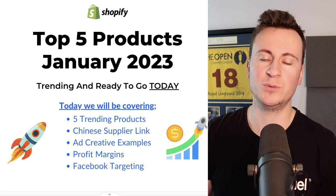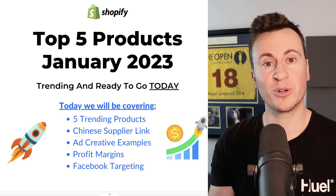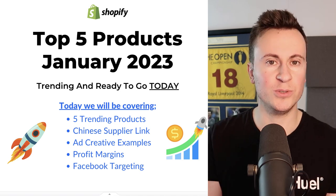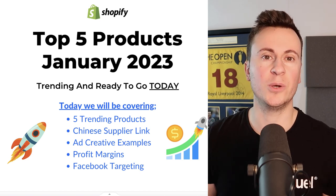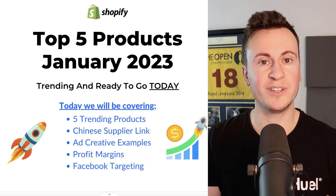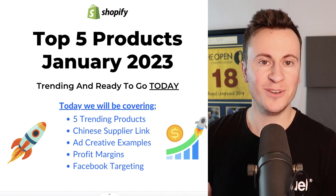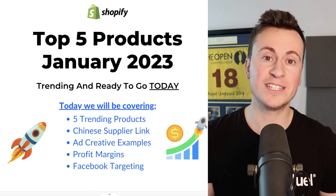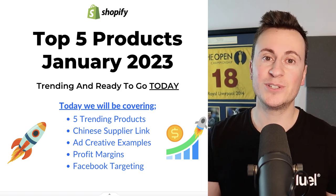To help you get started as quickly as possible, not only will I be showing you the products, we're going to go one step further. I'll be showing you where you can source these products, some ad creative examples to help show you what a good creative looks like, the ideal retail prices so you know what to buy from the supplier and what to sell it for, and the profit margins. I'll also be covering the Facebook targeting options for these products — something I've been doing every single month. If you want five awesome products every month that you can go out and test, make sure you hit that subscribe button now.